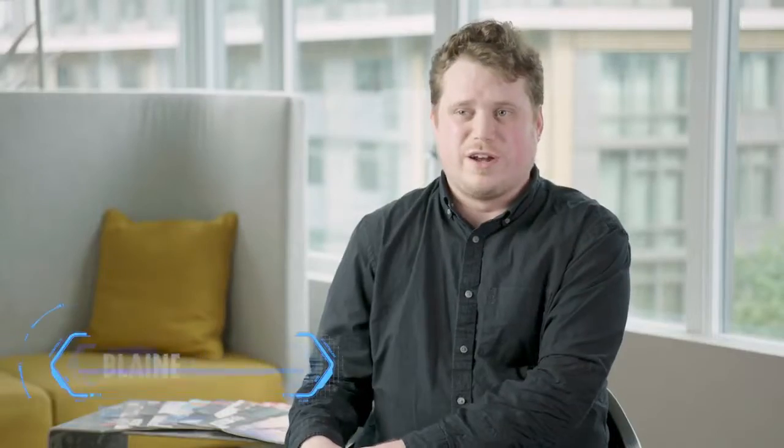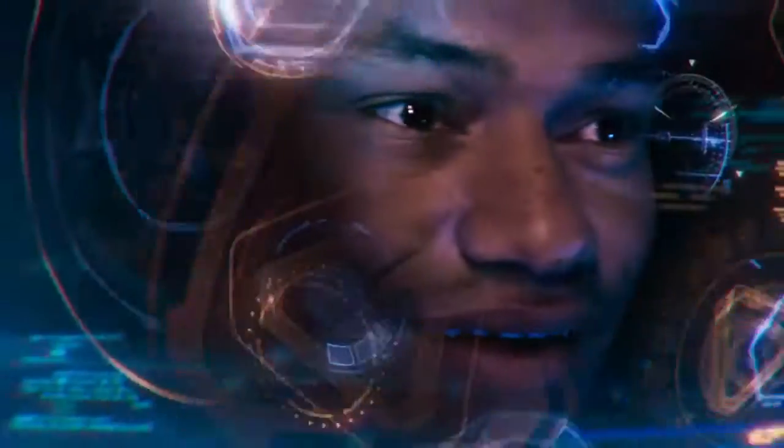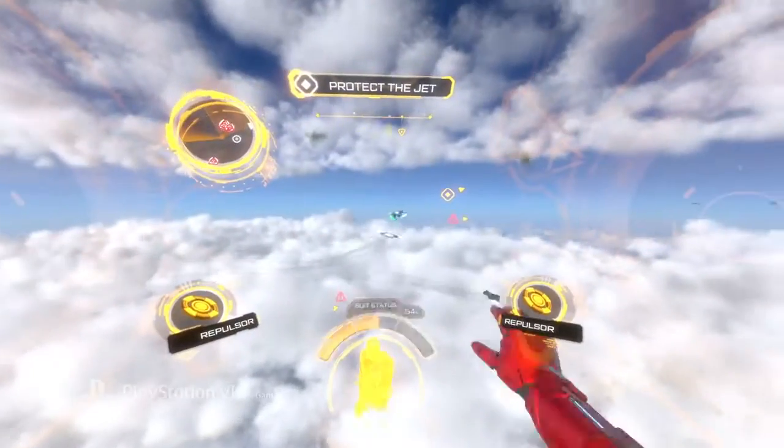We knew going in that there are certain iconic things that fans of Iron Man are going to be looking for. Number one, flight. Number two, the immersive Iron Man HUD. And number three, various iconic weapons.